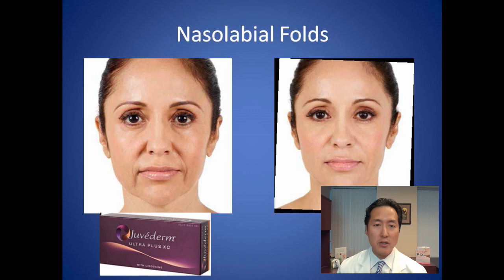Another Juvederm Ultra Plus XC patient likely had about three syringes as well. It's very important to realize that typically one syringe is not enough. We can start with one syringe, but if your folds are fairly deep and you only use one syringe — at $600 or more — the results could be quite disappointing. It's best to save up for two syringes so you walk out seeing the result you're looking for.